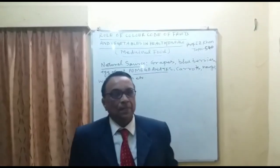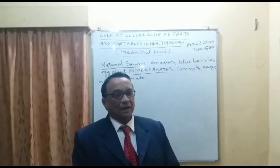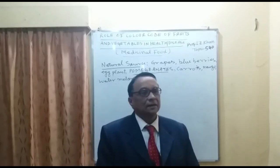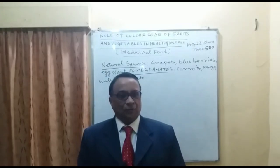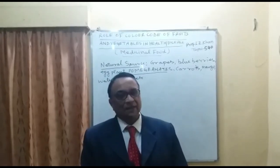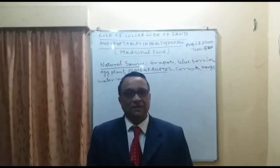With this, I will conclude today's lecture. In the next lecture, I am going to discuss some more colors like green and orange, and how they play a role as medicinal food, what types of constituents are present, and their natural resources. Thank you very much for watching the lecture.